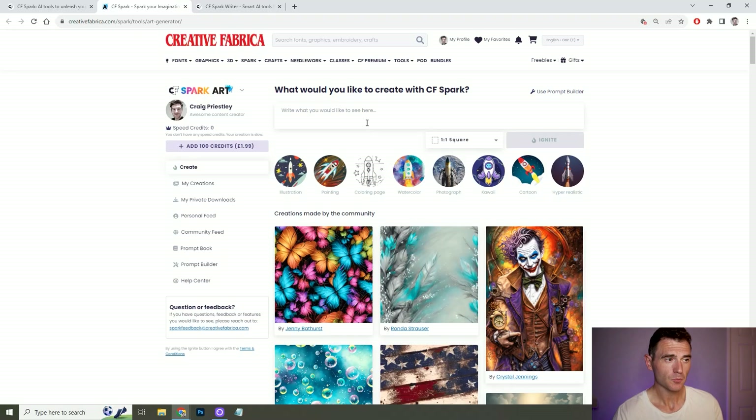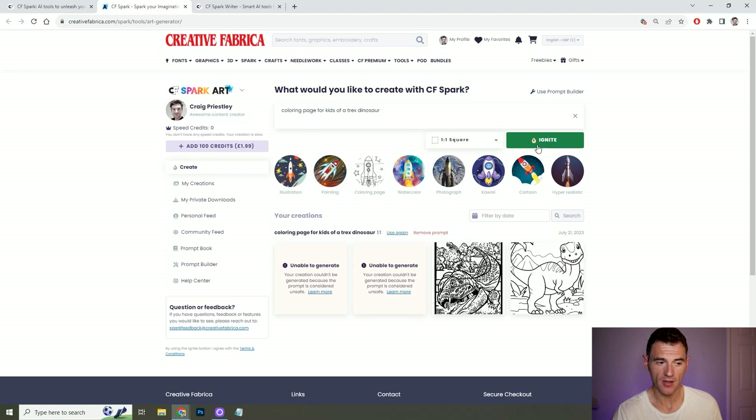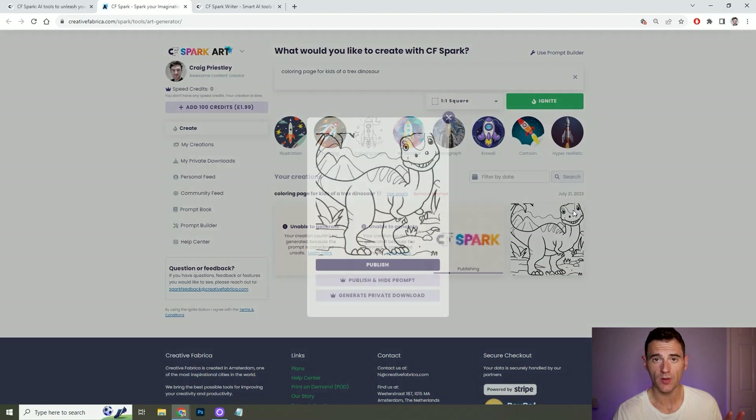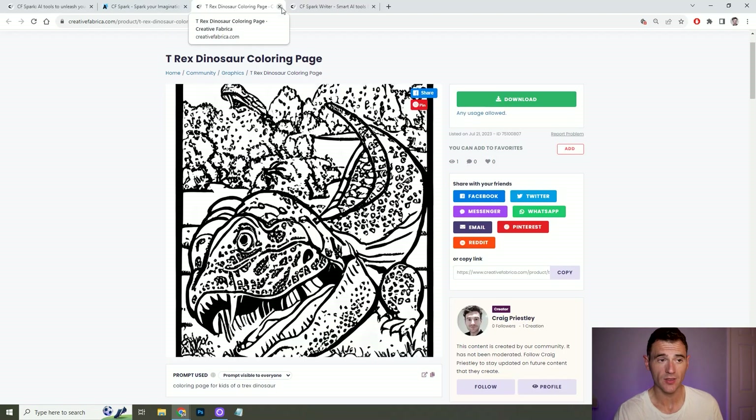One caveat with Creative Fabrica Spark is that it's not up to the level of its competitors yet. Midjourney costs me £30 a month and there's a reason for that — Creative Fabrica Spark is not quite there yet, but hopefully it will keep improving and could be a much cheaper alternative. We're going to ask Creative Fabrica for a colouring page for kids of a T-Rex dinosaur. Similar to Midjourney, it gives you four options. They're not perfect and I don't think they're as good as Midjourney, but to be included within the price is absolutely fantastic — there might be something you can take, adapt yourself, and utilise within your books.